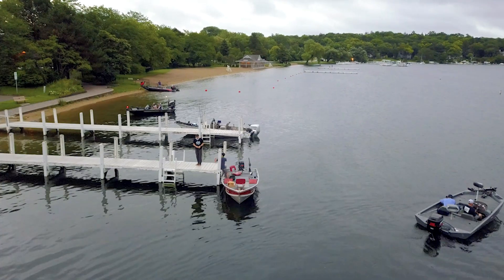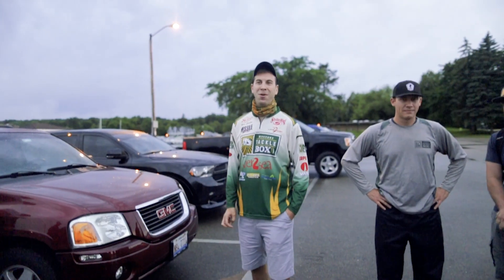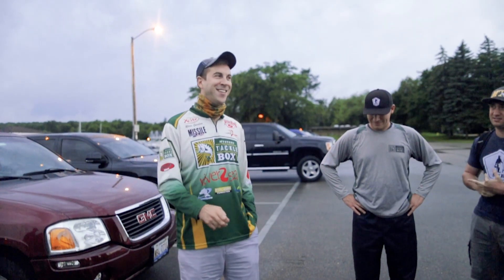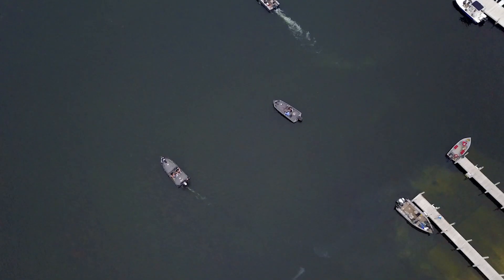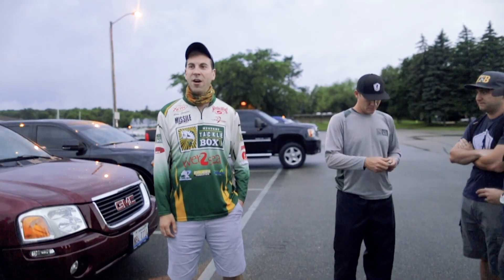Any boat who's late — the penalty is a pound a minute. You lose one pound penalty per minute. We are very strict here in Wisconsin, we don't mess around. Be safe, have fun, and we're going to launch at 6 o'clock, so as soon as you guys are ready, we're going to get this thing started.